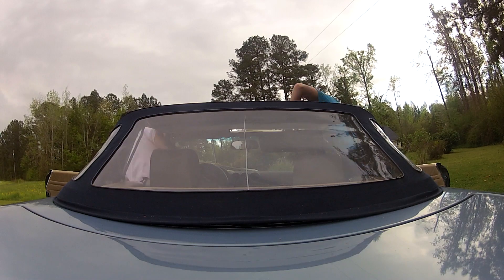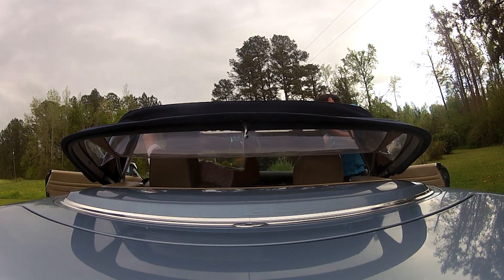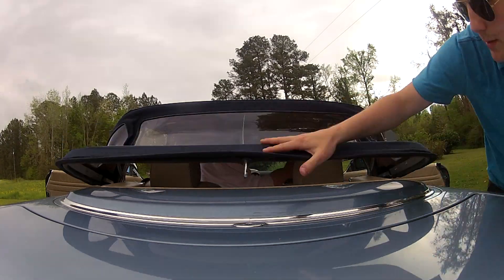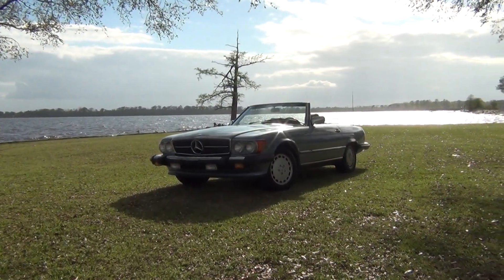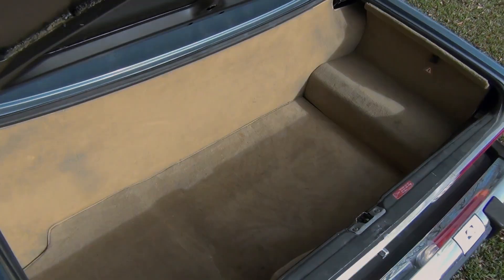The soft convertible top is in excellent condition, but is difficult to maneuver if you have no idea what you're doing. Unfortunately, with a long hood comes a small trunk. But this car was built for cruising, not commuting.